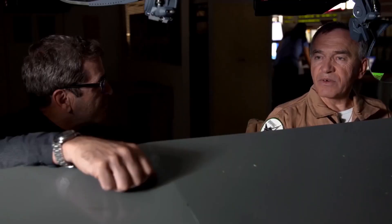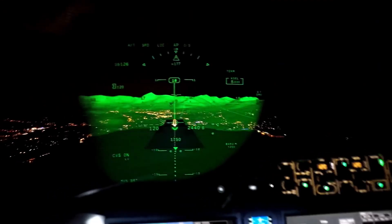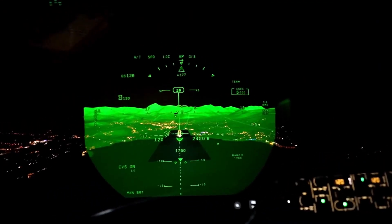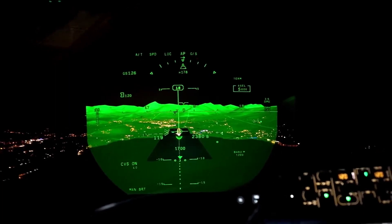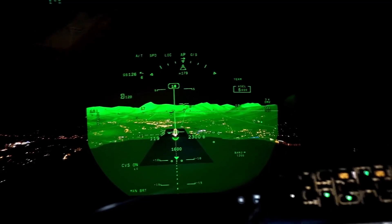As soon as you descend, with the head-up display, you are aware of these mountains — and you can see them because of the SVS. And as soon as you get below the clouds, the EVS will give you an image from the ground. Even at night, if you have fog, you see the lights coming from the approach lights.